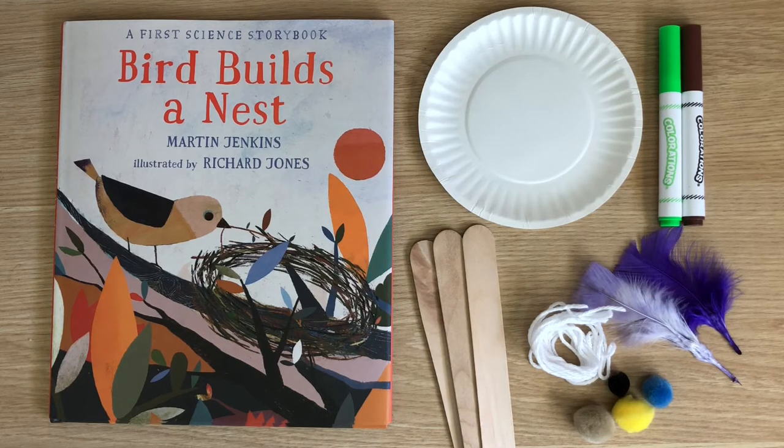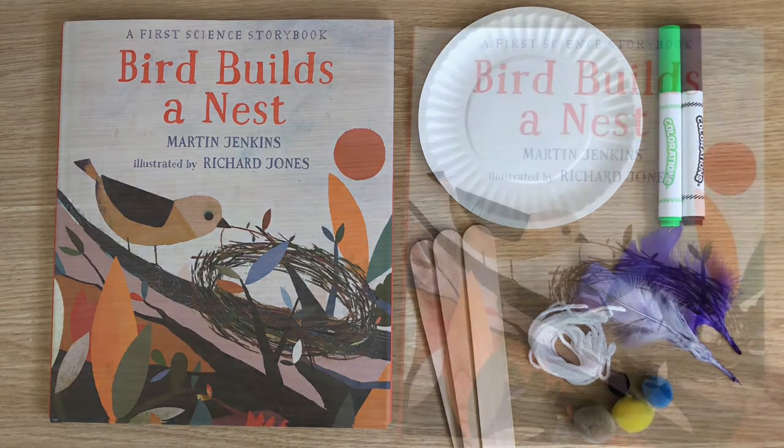But first, our book. At the Children's Museum at La Habre, we value literacy connections so we can draw upon our knowledge while creating. Let's go ahead and read Bird Builds a Nest by Martin Jenkins, illustrated by Richard Jones.